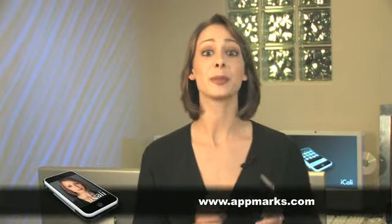I set appmarks.com to be my home page on my iPhone. It's a web page where you can create bookmarks to your favorite websites that have the same look and feel as the iPhone home screen. If you give it a try, don't forget to bookmark iKali.tv, okay? Shameless plug.